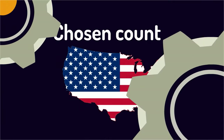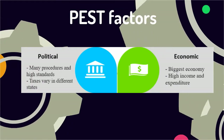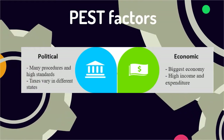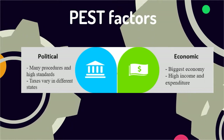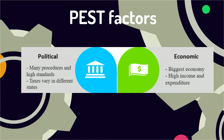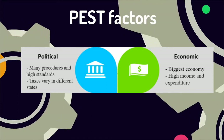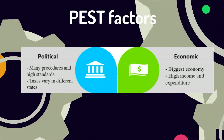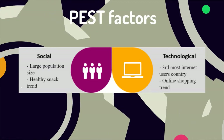The market we aim for is the United States. In terms of political factors, the biggest problem we can face is the complicated procedures and high standard requirements. However, U.S. taxes for snack products are still low and can vary by state. The U.S. is known for having the biggest economy in the world, with very high disposable income and expenditure per capita.